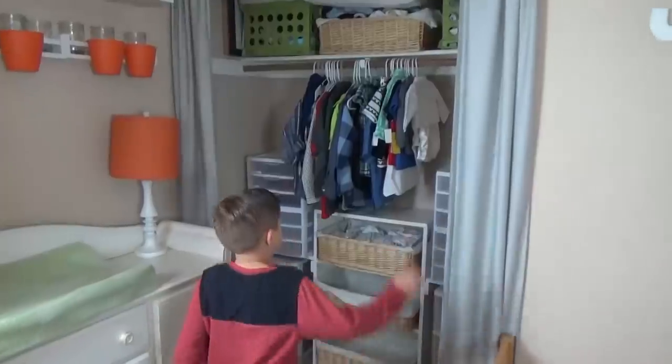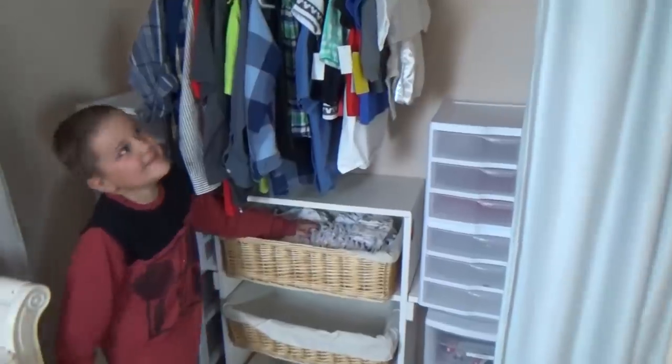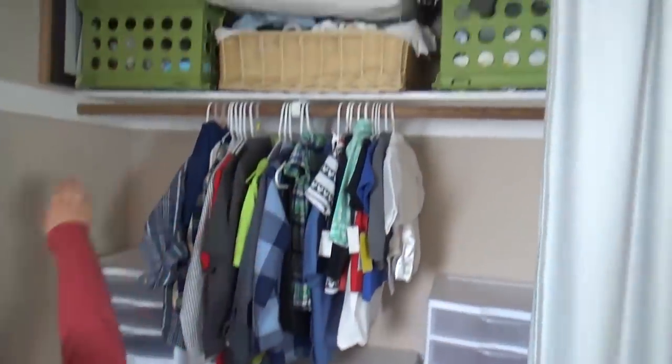Sometimes we call you Jack. Which one do you like better? Jack. It's my giant closet. Baby Griffin's diapers. And there's a bunch of stuff up here.